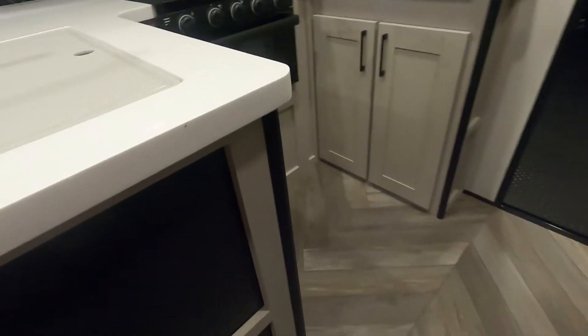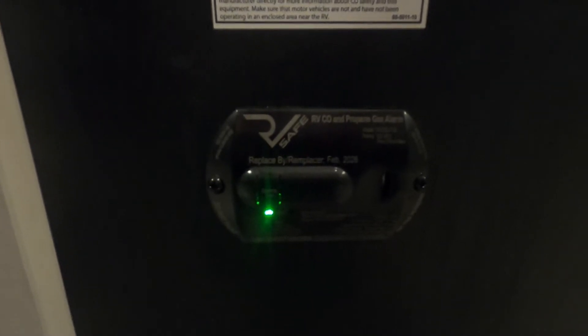Coming around into your kitchen, down inside here is your 12-volt carbon monoxide and propane detector. The reason I mentioned 12-volt is that it's always running off your battery. So if you're going to be gone for the day with nothing plugged in charging your battery, use your battery disconnect to keep this from running your battery down.